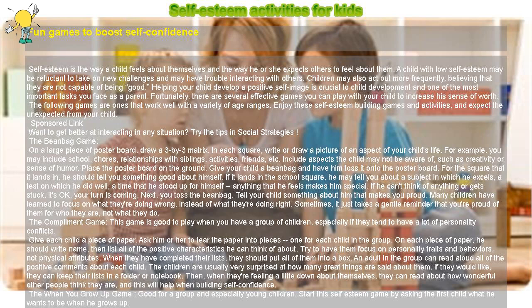Many children have learned to focus on what they're doing wrong instead of what they're doing right. Sometimes it just takes a gentle reminder that you're proud of them for who they are, not what they do. The Compliment Game: This game is good to play when you have a group of children, especially if they tend to have a lot of personality conflicts. Give each child a piece of paper and ask him or her to tear the paper into pieces — one for each child in the group.